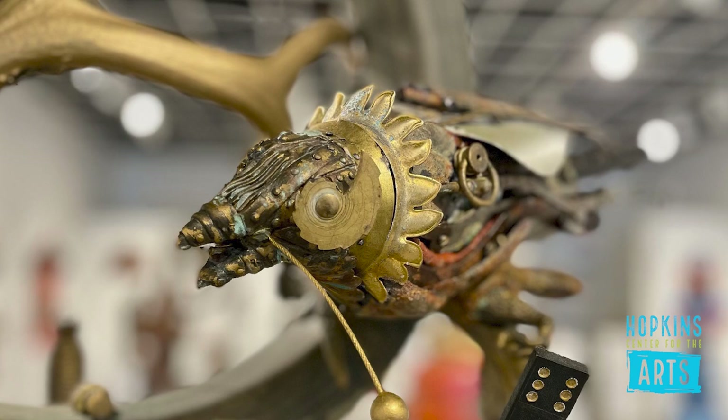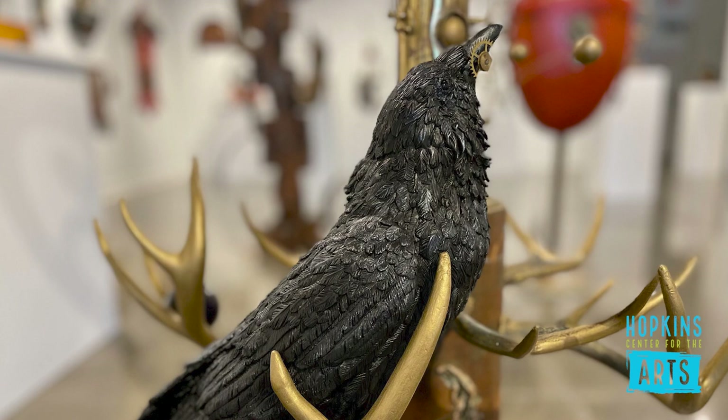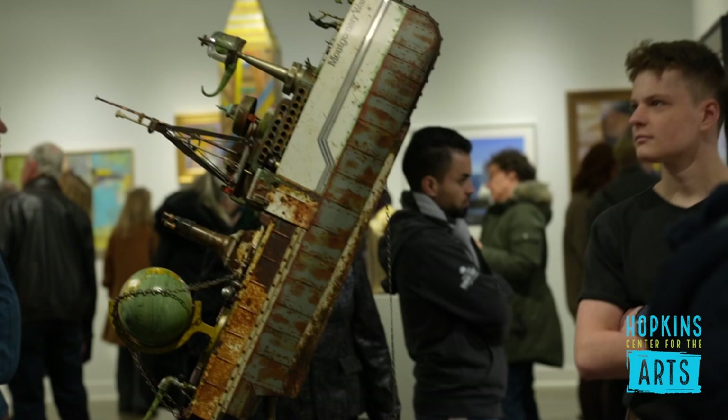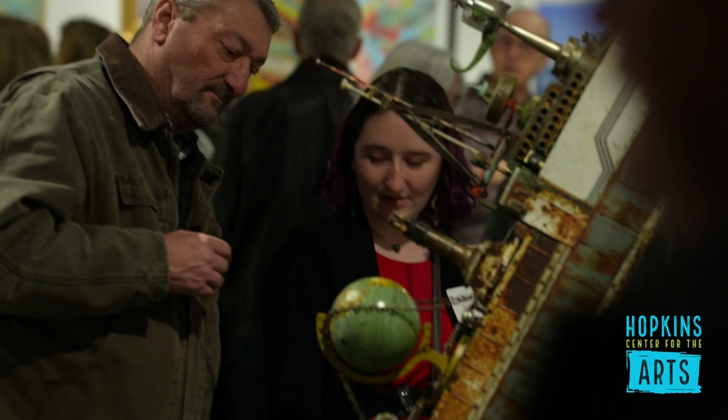We used to just say found object assemblage sculpture, but now we also work in objects that we actually make from scratch. For instance, there's a piece at the Hopkins Gallery that has ravens in it, and I wanted a contrast between a mechanical-looking raven and a realistic one, so I carved one in basswood and applied sculpture material over it. And the ship piece — a lot of people think Gary found it, but it was all constructed. We've started using mixed media more because found object can lead people to a disservice.